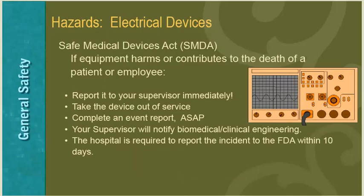The Safe Medical Devices Act (SMDA) is a federal regulation that health care facilities are required to follow. If equipment harms or contributes to the death of a patient or employee, you are required to report it to the supervisor immediately, take the device out of service, and complete an event report as soon as possible. Your supervisor will notify Biomedical Clinical Engineering, and the hospital is required to report the incident to the FDA within 10 days.